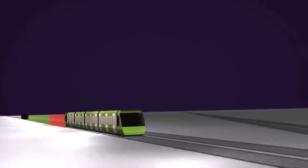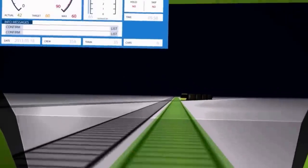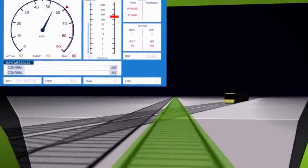Here we see the trains entering a tunnel. The front train is to turn right, while the following train is to drive straight on. Its limit of movement authority extends and the train can accelerate to maximum allowed speed.